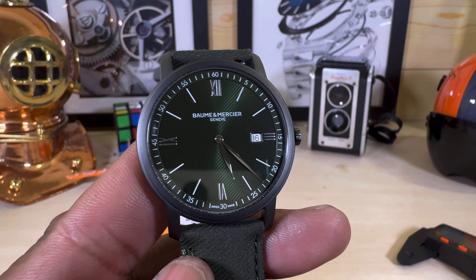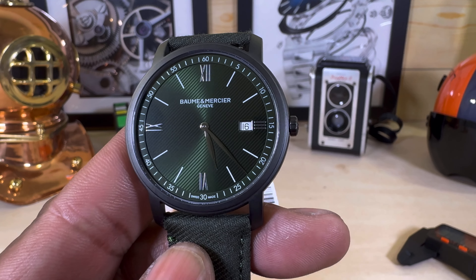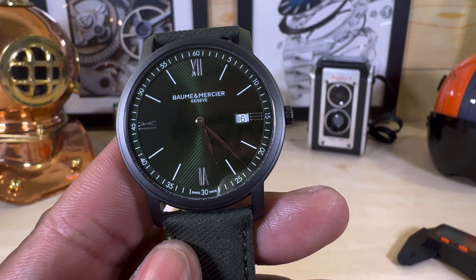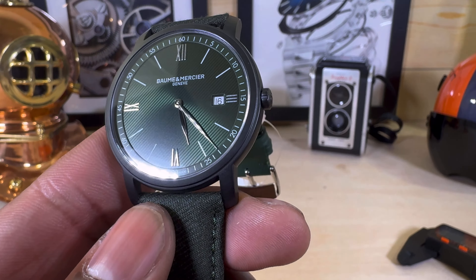Welcome to another episode of Watch Once Over. Today we're going to be looking at this Baume & Mercier Classima. This one goes for $1,500. It's a 42-millimeter quartz movement, time and date only watch. It is absolutely beautiful and available right now at ArizonaFineTime.com, your authorized local dealer for Baume & Mercier.